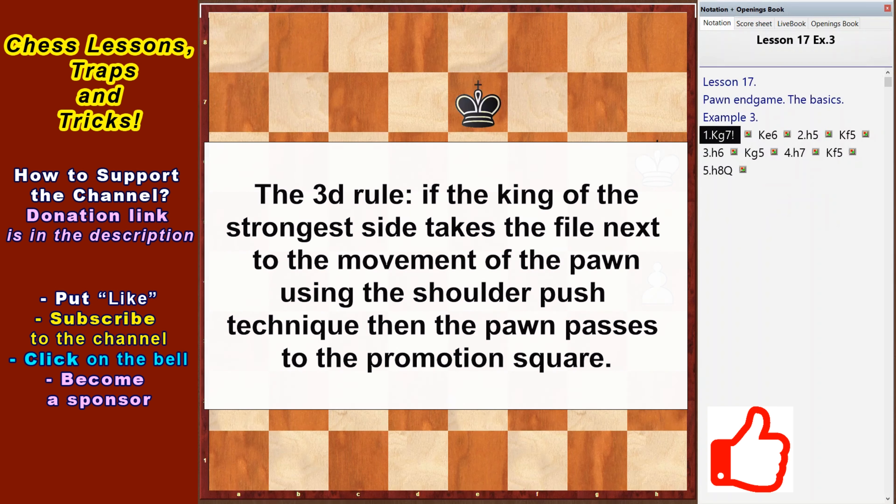The third rule: if the king of the strongest side takes the file next to the movement of the pawn using the shoulder push technique, then the pawn passes to the promotion square.